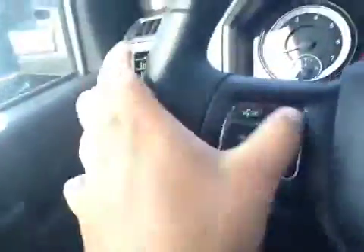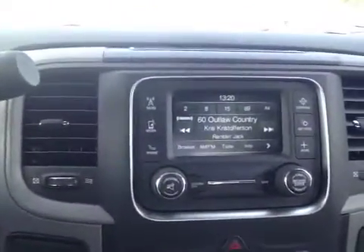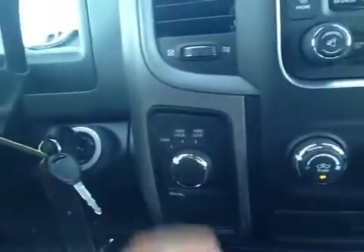On the steering wheel we have your Bluetooth as well as your dash controls and your cruise control. In the center here we have your AM and FM radio as well as your satellite radio. Just down below we have your AC and your four wheel drive.